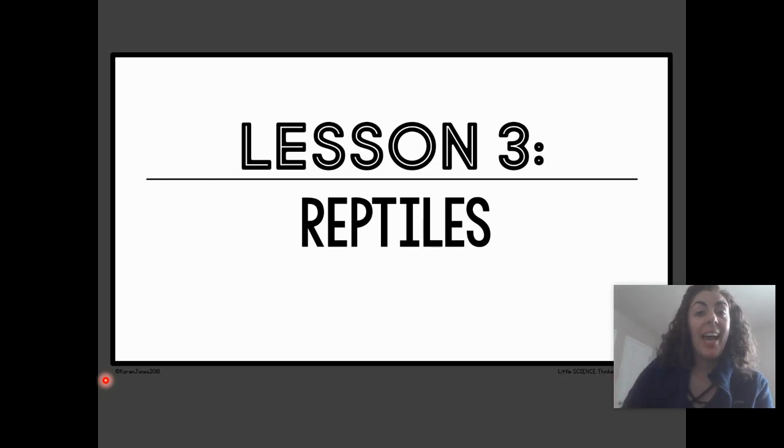Hi scholars, Ms. Martinez here. In science we are learning about animals. Mrs. Sneller told us that there are six groups of animals, six types.